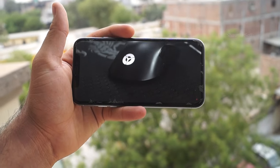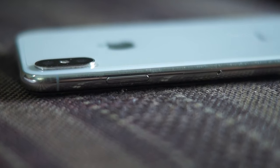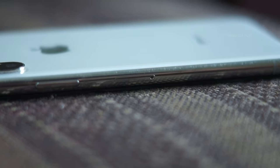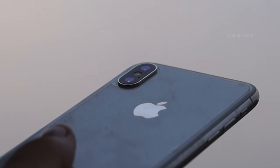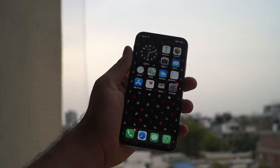In my opinion, the iPhone X is still a great buy in 2021. I know most people might find the price tag a little too much despite the drop, but if you consider your mobile communication as a major investment, then you should definitely go for this phone.